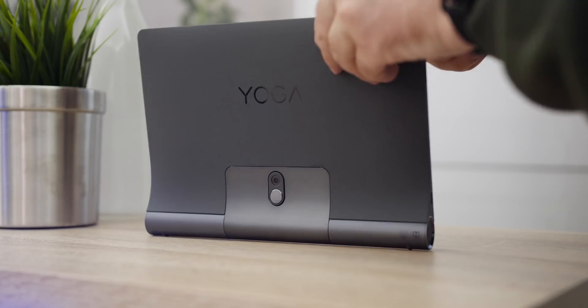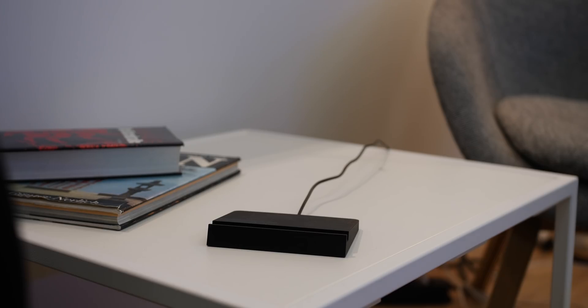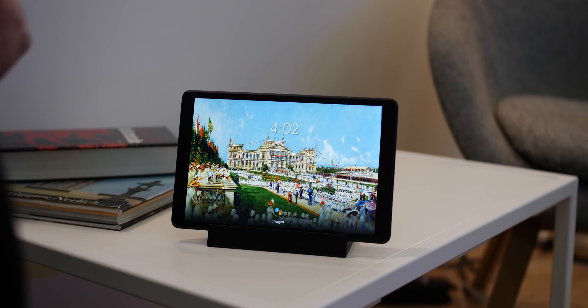The Lenovo Yoga Smart Tab uses a kickstand to initiate this Assistant Ambient Mode, whereas the Smart Tab M8 simply launches when in the included cradle charger. If implemented on newer devices and other smartphones like the Nokia 6.2 and 7.2, it's likely to launch when on charge.